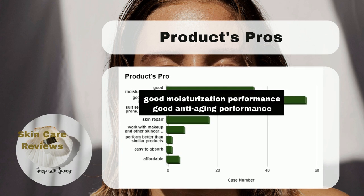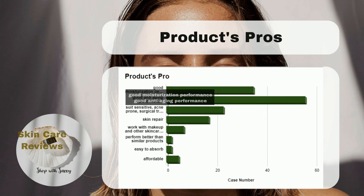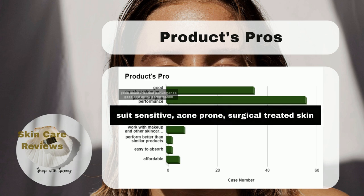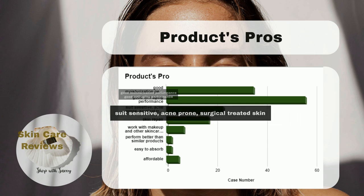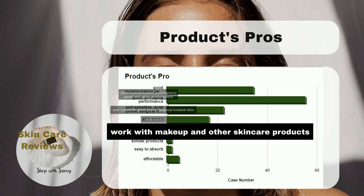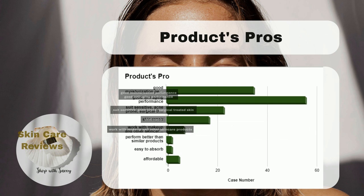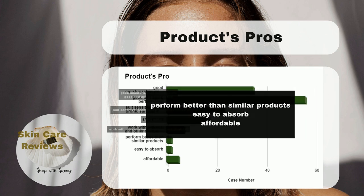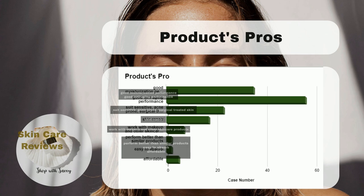As we mentioned earlier, this product does well in anti-aging and moisturizing. Users are happy because it doesn't just work on normal skin but also on sensitive, acne-prone, and skin treated with procedures like microneedling and dermabrasion. It's good at fixing skin issues like pimples, redness, pilling, and breakouts, and is effective for shrinking pores and reducing acne scars. Users also like that it plays well with makeup and other skincare items. People praised it for being better than similar products, it's easy to absorb, and it's affordable.